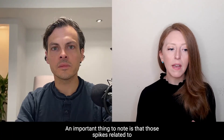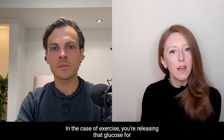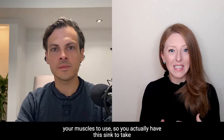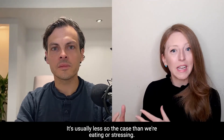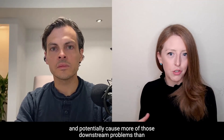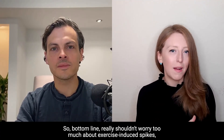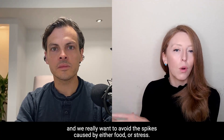An important thing to note is that exercise-induced spikes are very different from spikes related to stress or eating. With exercise, you're releasing glucose for your muscles to use — there's a sink to take it up. With eating or stress, we don't have that acute increased need for glucose in the muscles, so it sits around longer and can cause more downstream problems. Bottom line: don't worry too much about exercise-induced spikes, but do try to avoid spikes caused by food or stress.